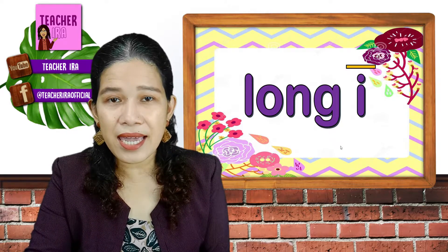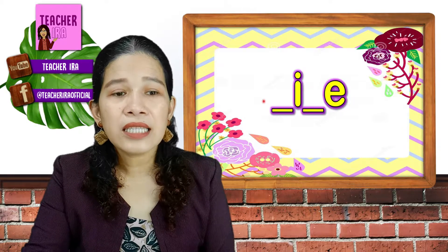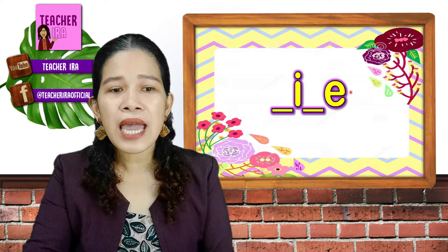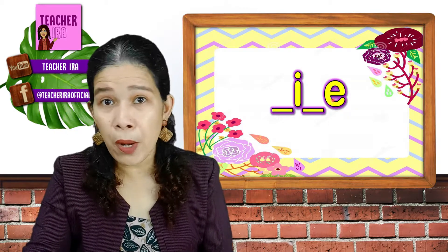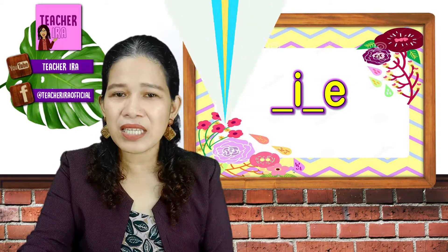When the word has the letter I in the middle and E at the end, the letter I would now have the I sound, and the letter E doesn't have any power or sound. So you would say I. Let us have some examples.